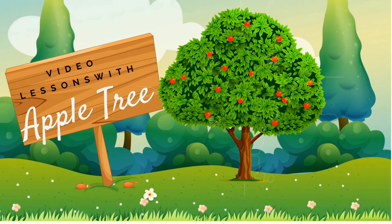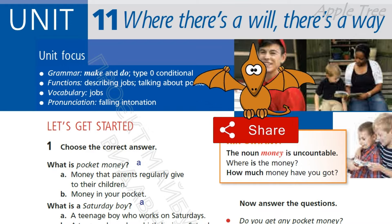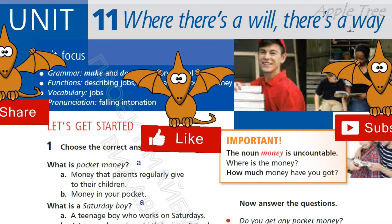Welcome to AppleTree channel. Hello everybody, welcome back to my channel, Unit 11 — "Where there is a will, there is a way."